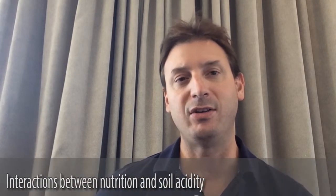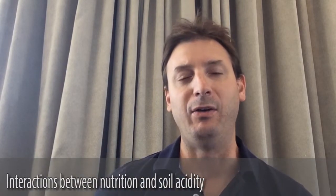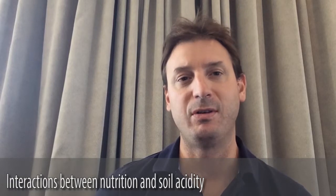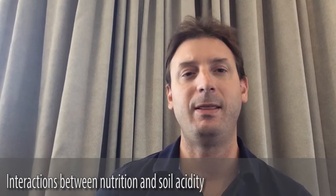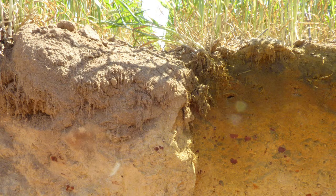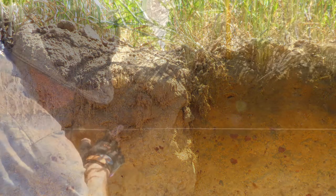I'm Craig Scanlon, a research officer with the Department of Agriculture and Food in Western Australia. We're working on a GRDC-funded project on the interactions between nutrition and soil acidity, with a focus on what growers can do to maximize profit from their investment in fertilizers depending on what their soil pH is. We have run a trial program testing for interactions between soil pH and grain yield response to rates of fertilizer P.